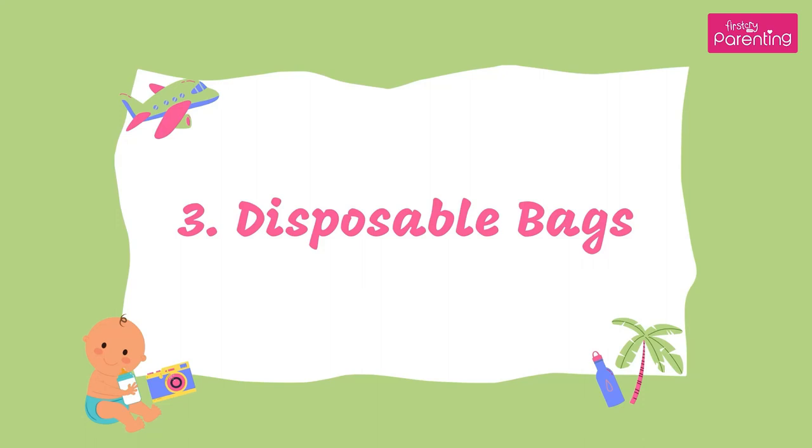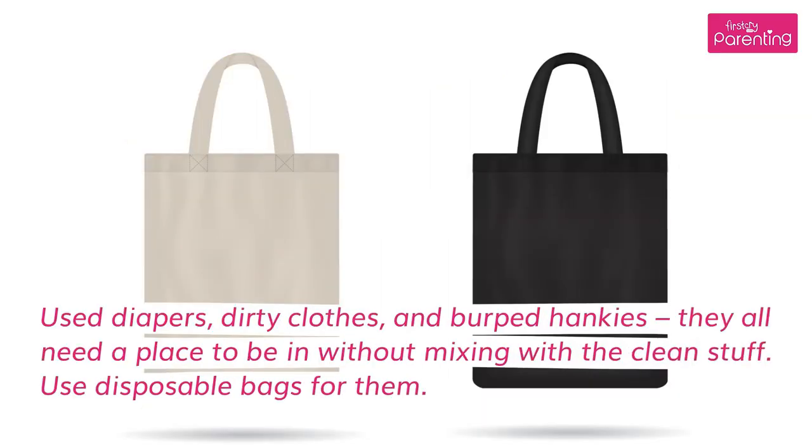3. Disposable Bags. Used diapers, dirty clothes, and burped hankies all need a place to be without mixing with the clean stuff. Use disposable bags for them.